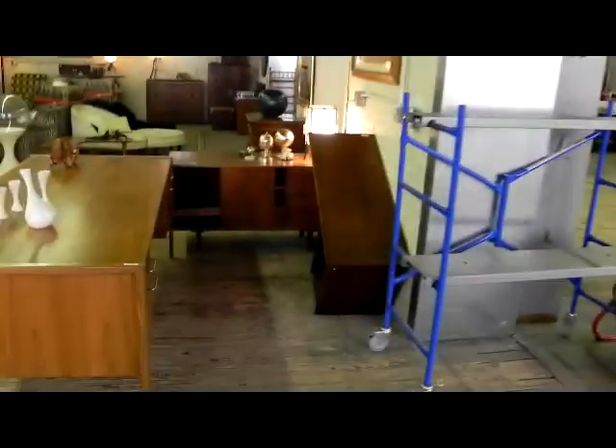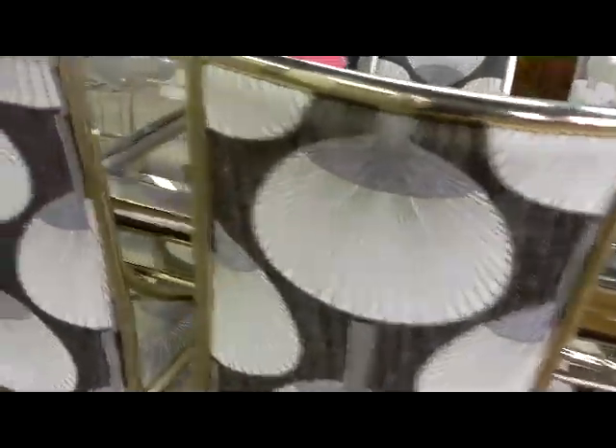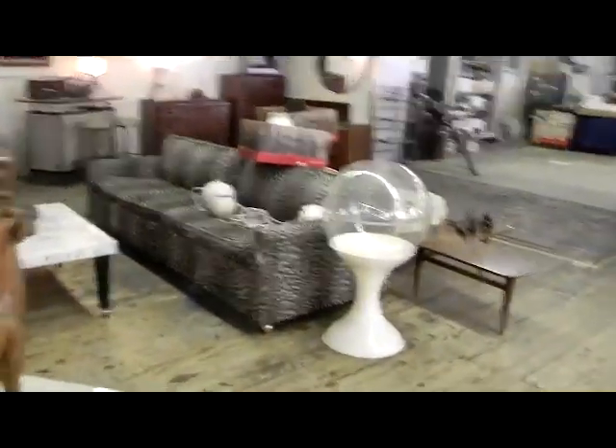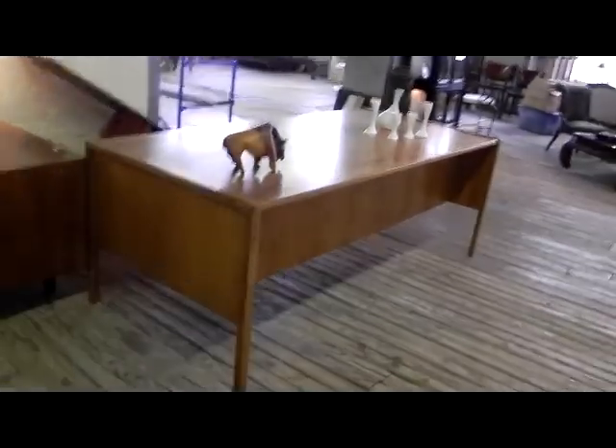Folks, that's kind of it for the furnishings — not nearly as much as two weeks ago, but what we have is just really super cool and clean, nice looking. Really dig the fabric on this dinette set here. The hand fans are great. This is going to be a lot of fun, folks — make sure you come on out, take a look at what we have, see what's going to work for you, and we will see you on Tuesday night.